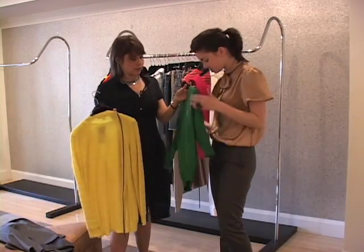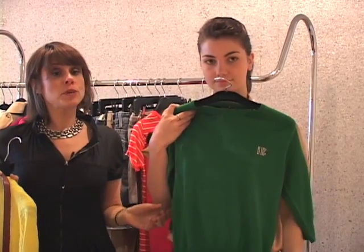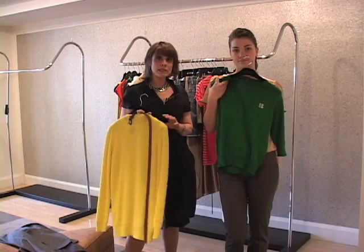Taking a bright colored sweater like this, which is a bright green — that's also a really casual look. And maybe for this, you'd want to pull out one of your scarves and add that as an accent. But once again, it's a completely different look.